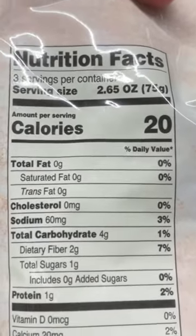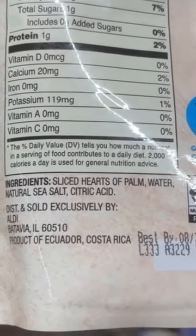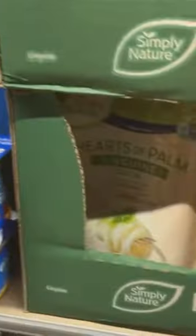So if you're maintaining a low-carb diet lifestyle, this is a great option for you if you're not a huge fan of the shirataki noodles. You're getting this bag for a great price at Aldi of $2.89.